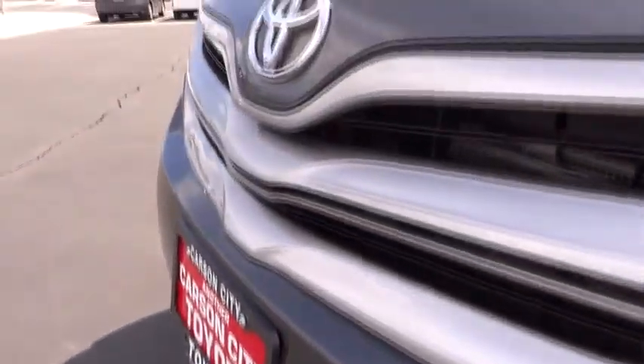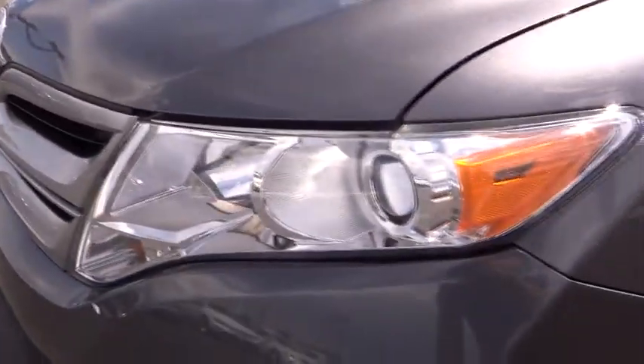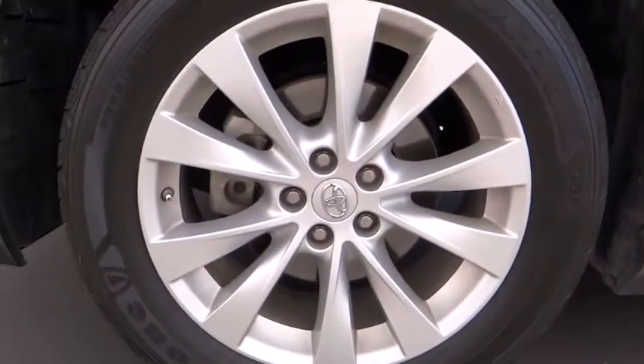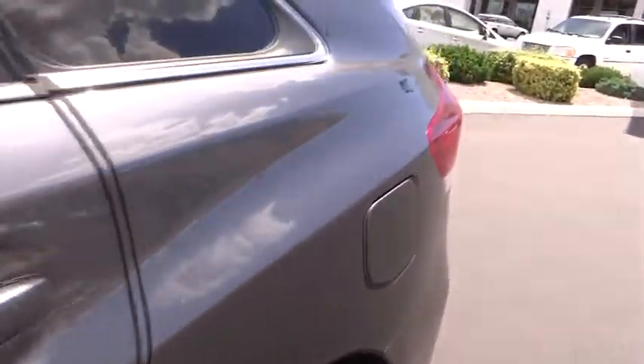AM-FM Stereo Radio, Rear Defrost, Universal Garage Door Opener, Climate Control, CD Player, Trip Computer. This vehicle is Carfax Certified One Owner and qualifies for Carfax Buy Back Guarantee. Come take a test drive today.